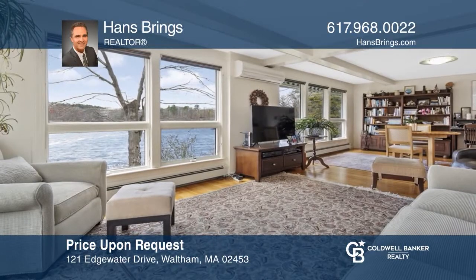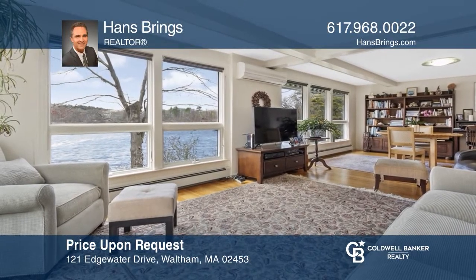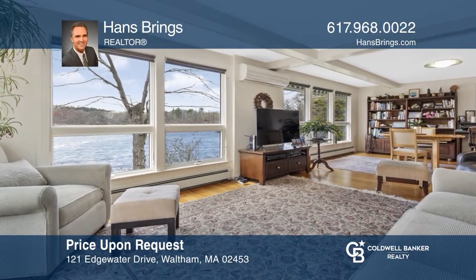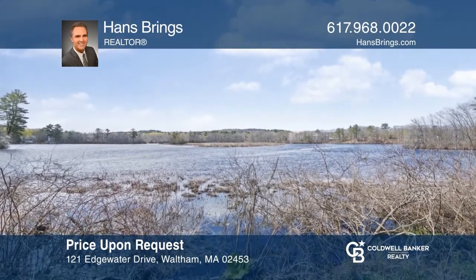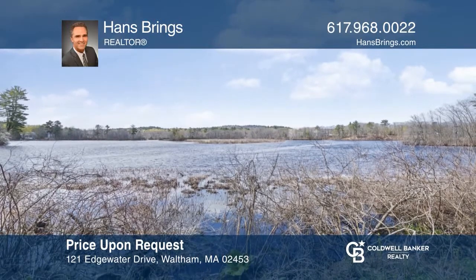This expanded, full-dormered cape is almost completely surrounded by the Charles River, with water views from every room. Want to turn this house into a home? Contact Hawn Springs today.